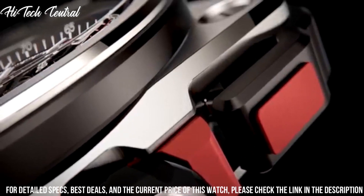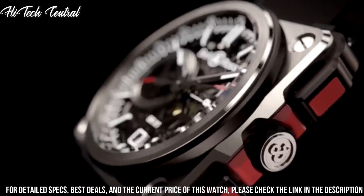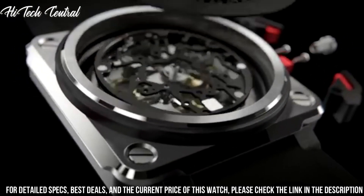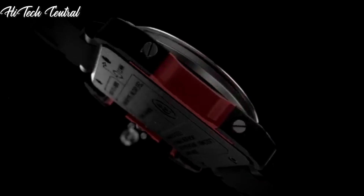Calendar: date. Special features: chronograph. Tachymeter: skeleton. Fixed bezel. Limited edition. Movement: Swiss automatic. Water resistant depth: 100m.